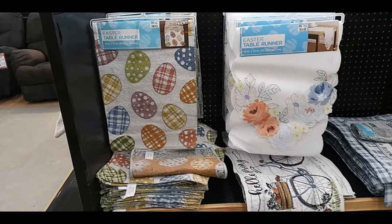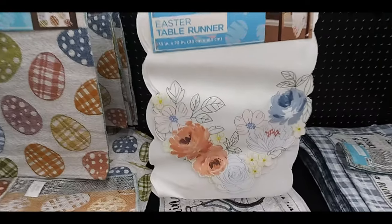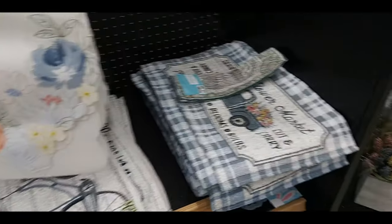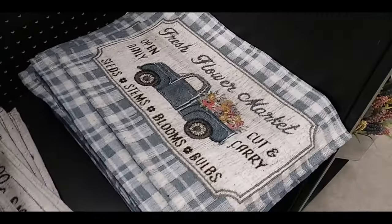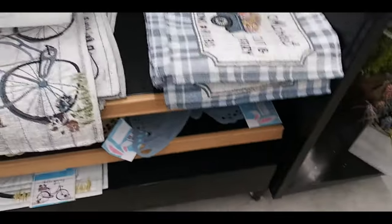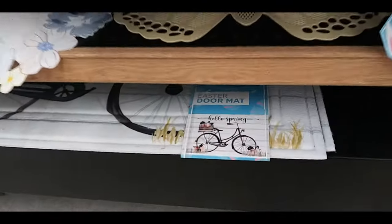And now we get to the Easter stuff. There's some table runners — one's more of a spring design with eggs. A flower market truck sign, 'fresh flower market,' table mats. There's a bike one that says 'hello spring' with butterflies, and a doormat.